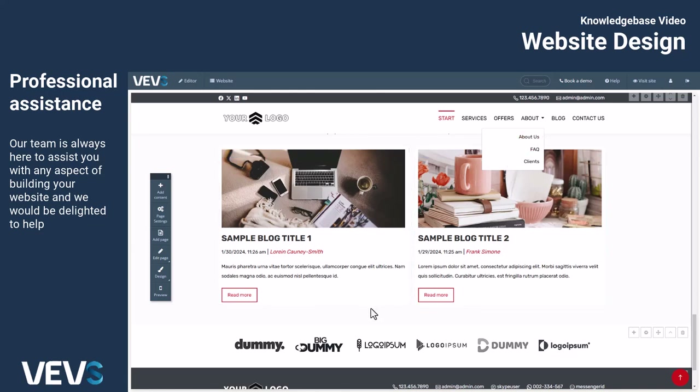Explore our next videos for more detailed instructions on specific tasks, such as changing colors, updating fonts, editing menus, adding pages, and modifying content.